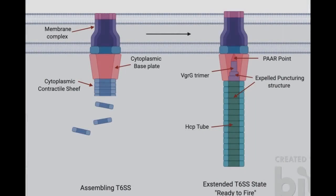A common defense system in gram-negative bacteria is the type 6 secretion system, also referred to as the T6SS, which fires toxic proteins into rival target cells. The T6SS nanomachine is assembled from a number of subcomplexes created from a total of 14 different core components.